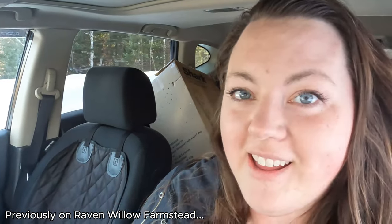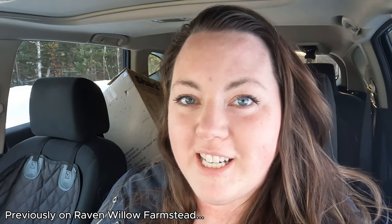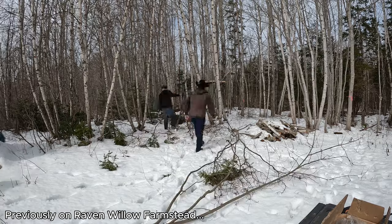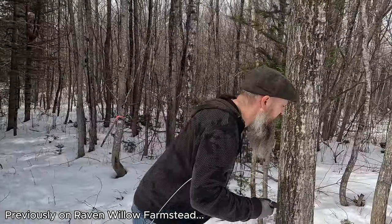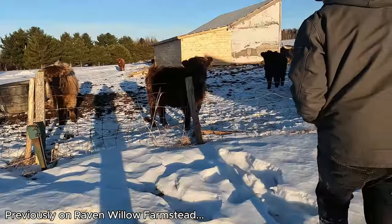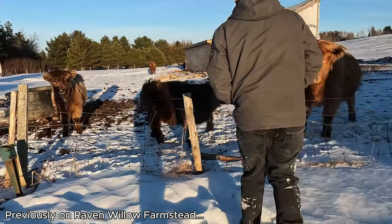Well, today is a very exciting day. Maybe we're going to buy a cow for this year. We don't have a fence built yet, but we're working on it. And we are going to have our first farm animal on our farm here. We're getting three highland cows in just a matter of weeks.